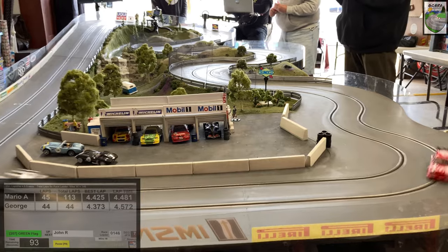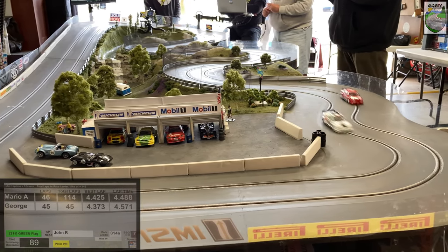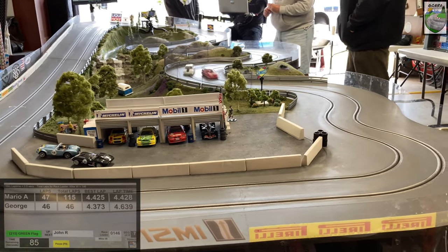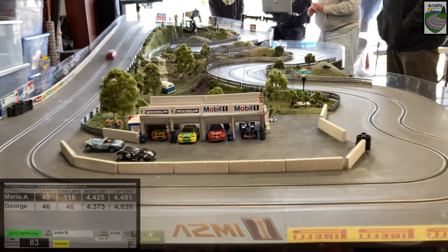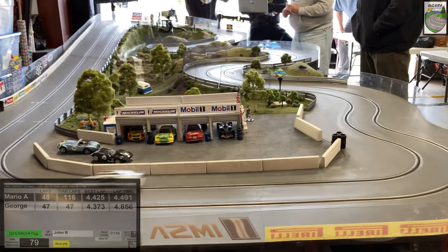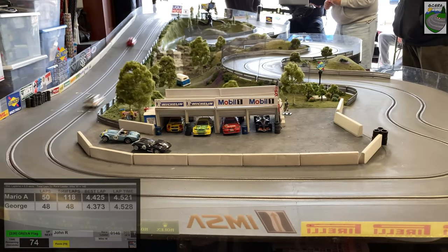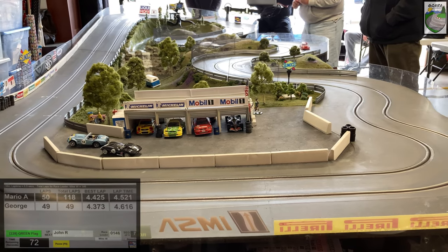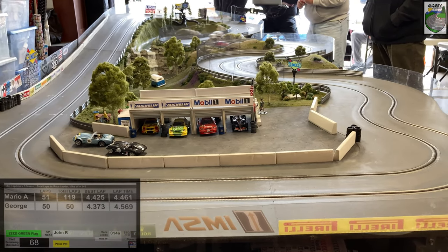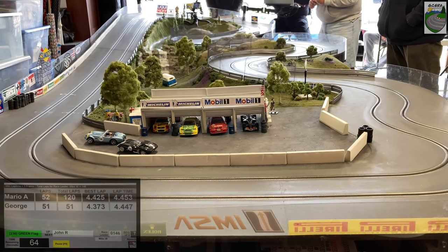We have about a minute and a half to go of this five-minute heat — this is the seventh of nine heats. We'll get a look at the podiums after the action. Both cars side by side, lining up again. Mario went for the pass and he made it around the paddock — he's got a couple of car lengths and some clean air in front of him. Both cars coming down the hill, winding through the S's. As we approach the one-minute mark, Mario's going to be at 51 laps, George at 50 laps. Both cars are doing around 4.4 seconds a lap — you can see it down there in the bottom left-hand corner of your screen.